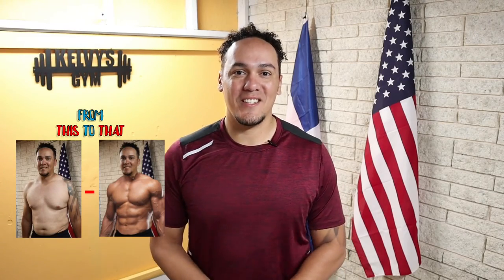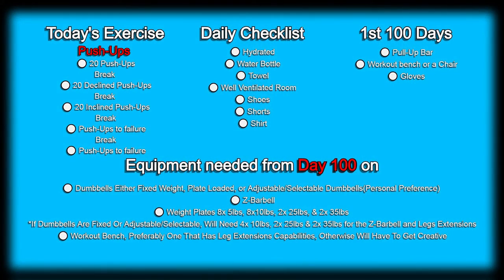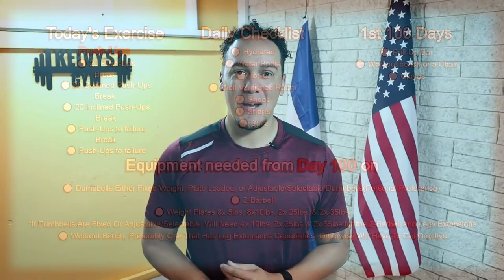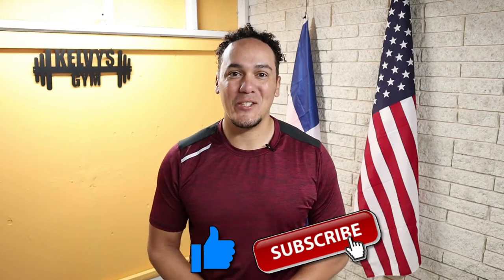Welcome back to the channel. Today's day 60 of this 300 days fitness challenge. Today's exercise is right on the screen, along with a list of everything we're gonna need today and every single day of this challenge — also a list of everything we're gonna need for the first 100 days and items we'll start using after day 100. If you haven't yet, make sure you subscribe to the channel and pound the like button. Let's get to it!